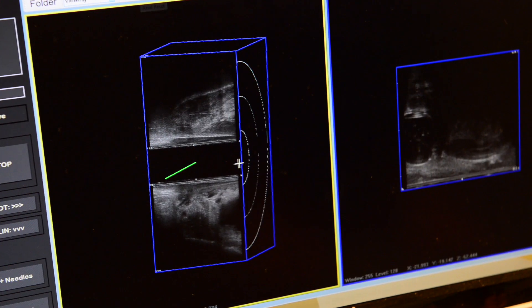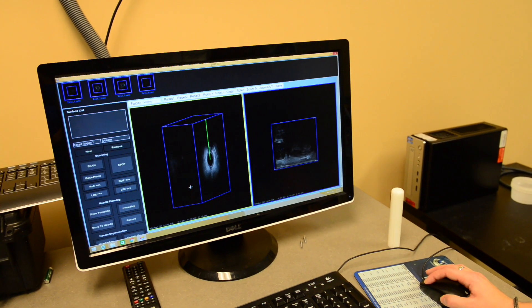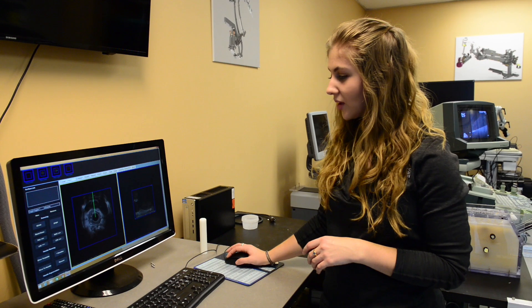We've been focusing also on using this technology in image-guided intervention, which means guiding needles into the body for biopsy or to guide therapeutic applications, such as what Jessica is developing — applications for gynecological cancer.